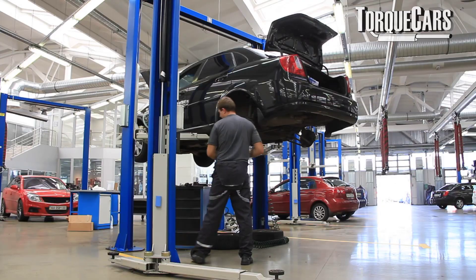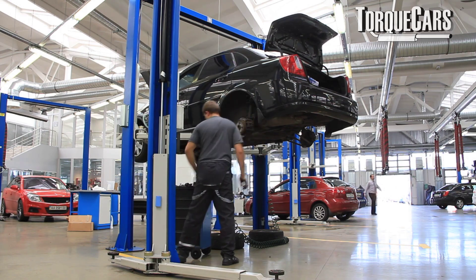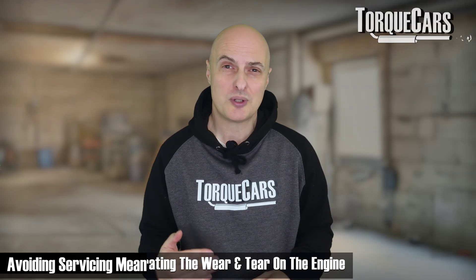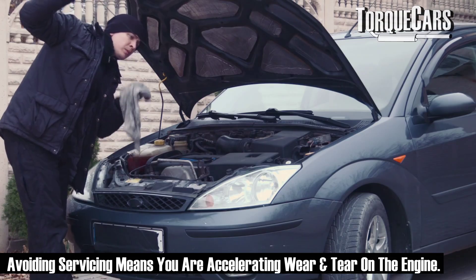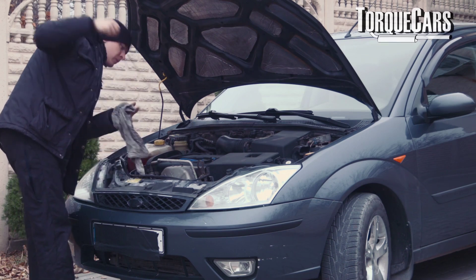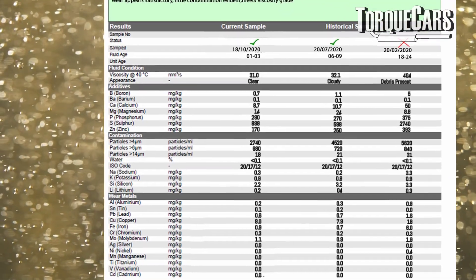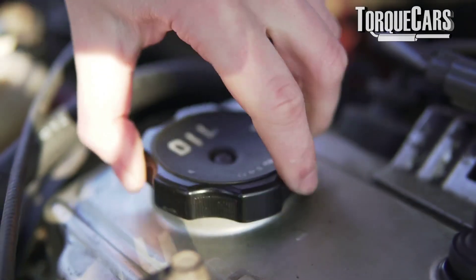Another area is servicing. Don't view servicing as an unnecessary expense — if the manufacturer says 9,000 miles and you try to push it to 12,000 to save a little money, you're not saving money; you're accelerating the wear and tear on your engine. Engine oil degrades over time, collecting debris, other fluids, and metal particles. The viscosity changes, and while a lot of metal particles are caught in the oil filter, the tiny ones still have an abrasive effect inside the engine. If that gets into the turbocharger, it's going to accelerate wear and tear on the turbo itself. Don't skimp on your servicing.